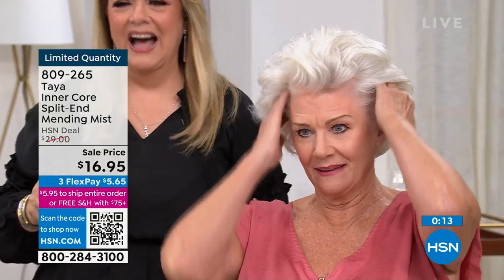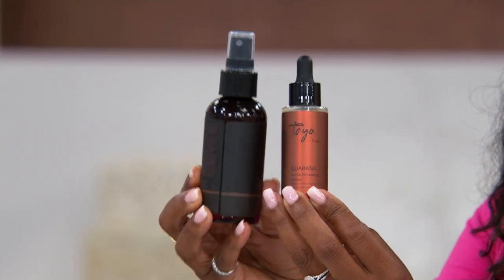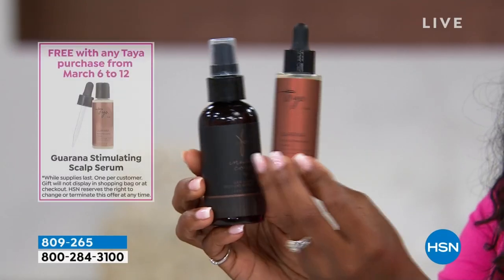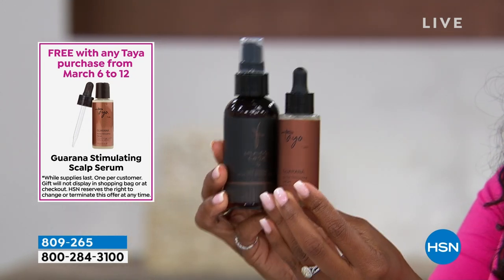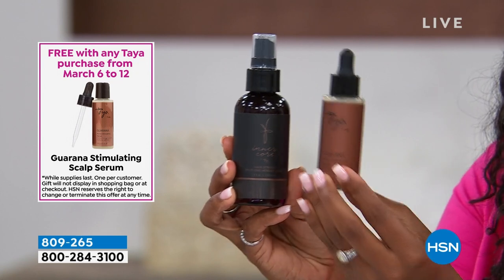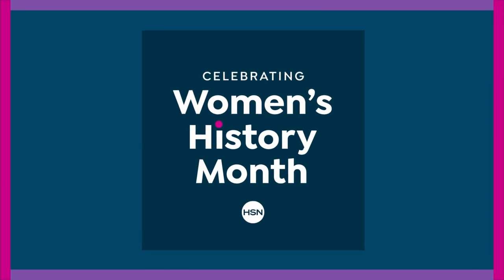Mix it in, work it in. Can you just feel your hair for me? It feels amazing. That's what it's all about. This was a quick presentation because we don't have a lot of them. This is $16.95. When you purchase this, you'll also get that gift with purchase which is a $48 value — the stimulating scalp serum. That would be over $60 worth of product for only $16.95. Please don't miss out while we have these in stock.